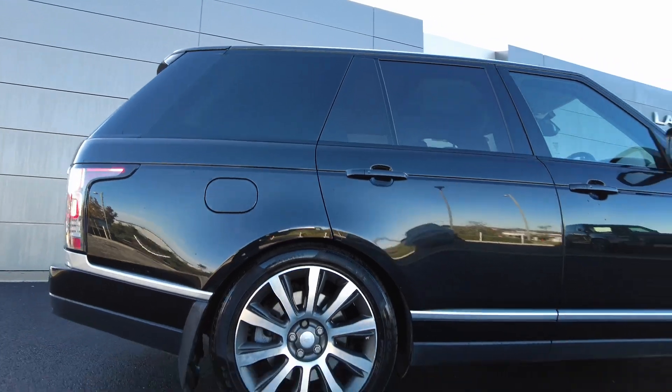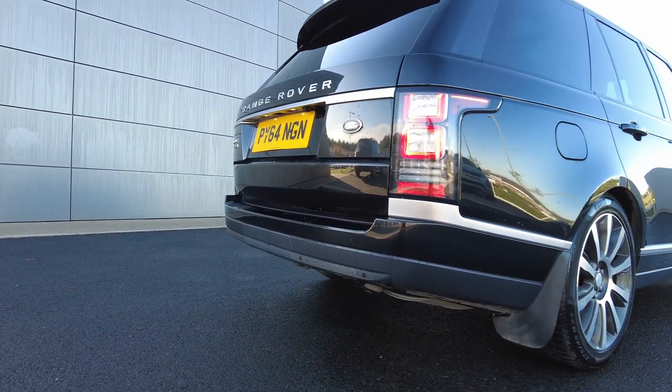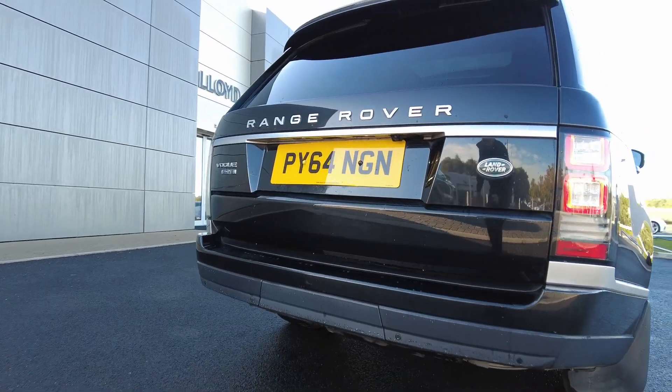Coming round to the rear of the car, you've got the iconic Range Rover silhouette, with the rear facing camera and rear parking sensors.